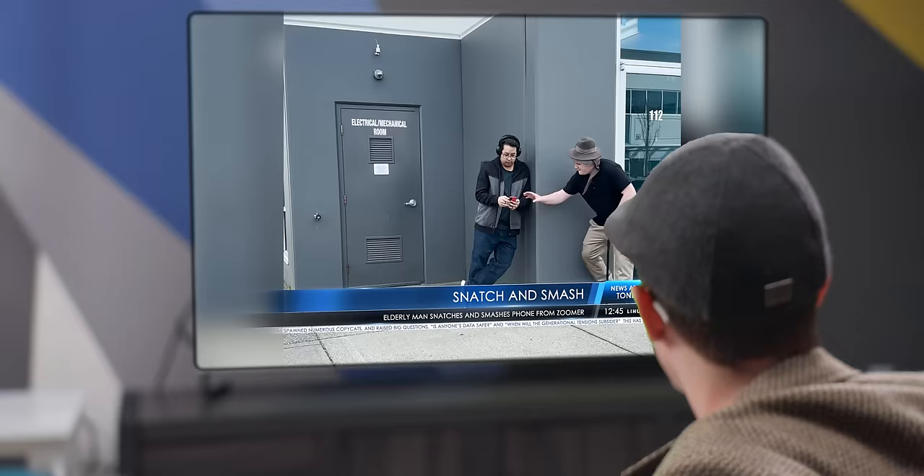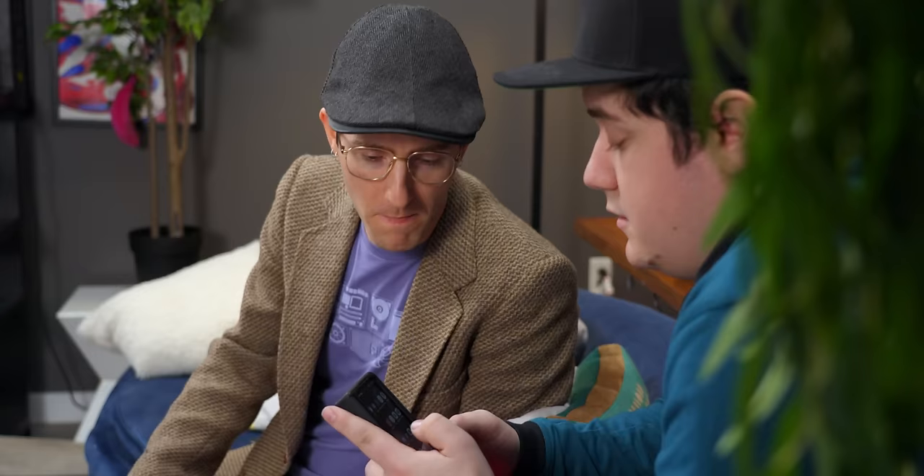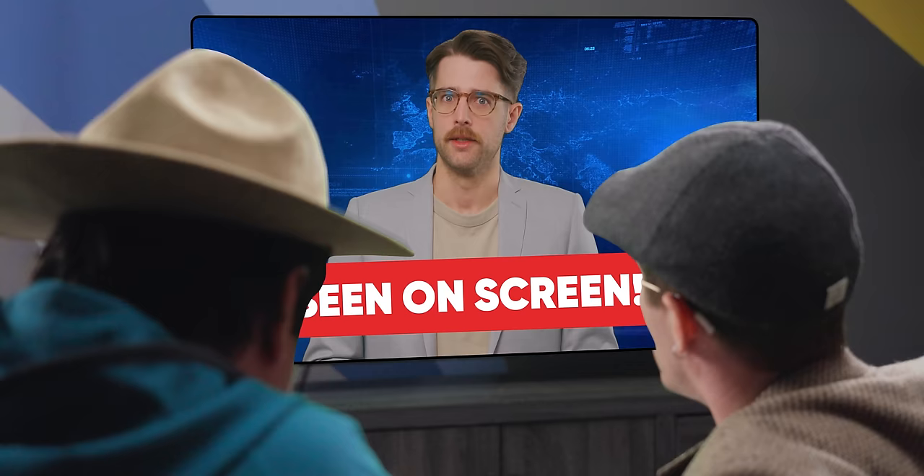Did you see this on the TV news? It's fake news, Dad. Look, it's the same guy in a different hat. I reverse AI searched him, and his LinkedIn employer says he has contracts at Google and Apple. It's just a stunt to promote iCloud and Google One. But you have the iDrive, right? No, Dad. My generation can't afford BMWs.